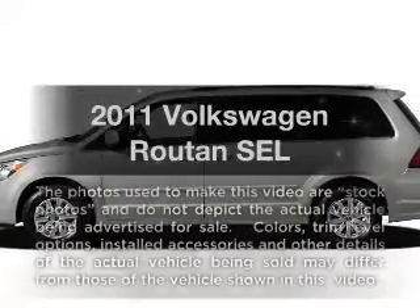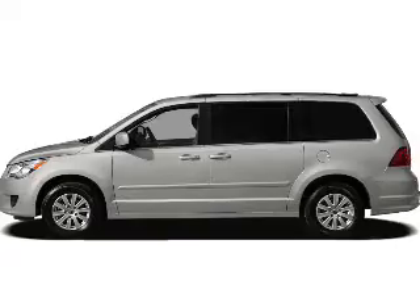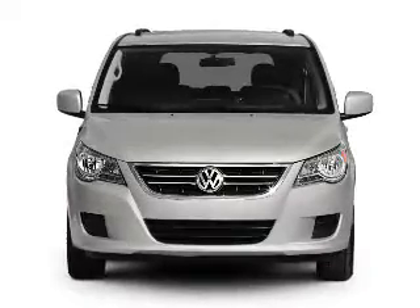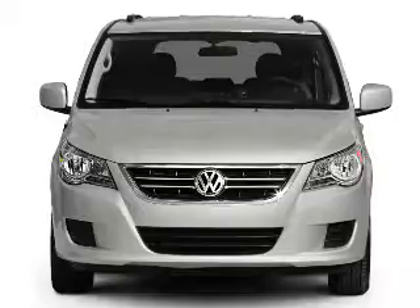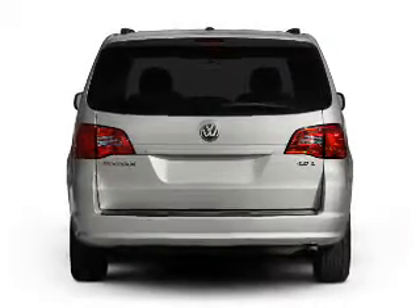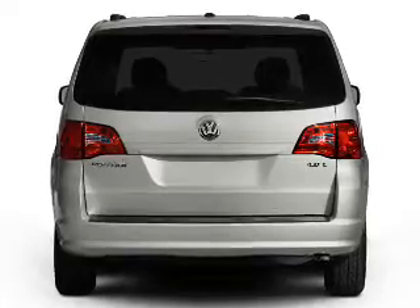Check out this 2011 Volkswagen Rotan. This is the set of wheels you've been looking for. With a solid 6-cylinder engine connected to a smooth-shifting 6-speed automatic transmission, GPS navigation will guide you to your destination. Brake safely with the anti-lock braking system. The sunroof lets fresh air in.